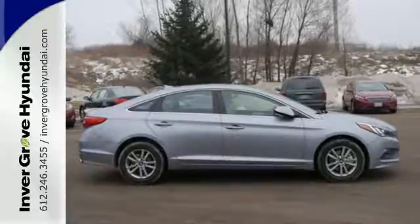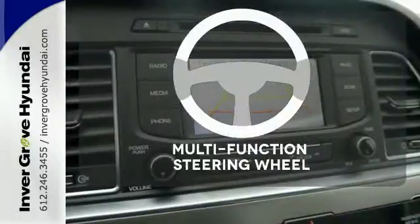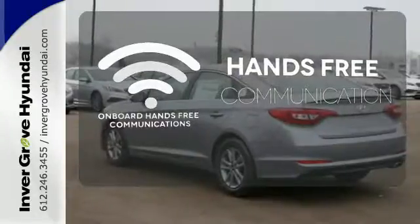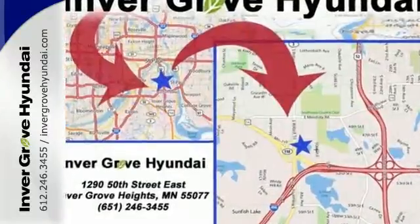It also has a satisfying 6-speed automatic transmission with Shiftronic and Drive Mode Select. A multi-function steering wheel makes multitasking a touch easier. Activate your drive with your voice thanks to onboard hands-free communications. Avoid scraping snow and ice with heated mirrors. This Sonata is ready to pamper.